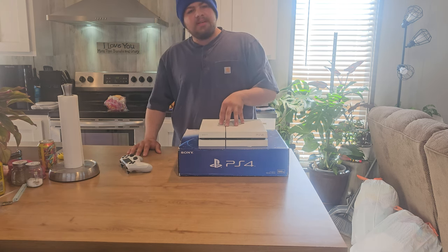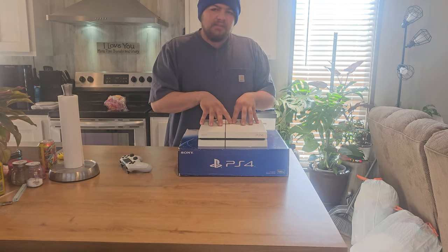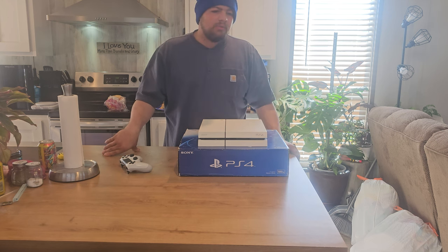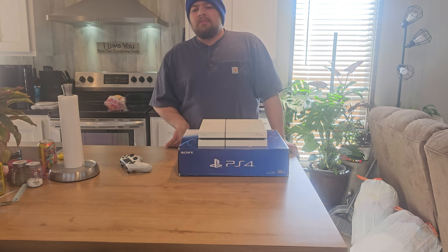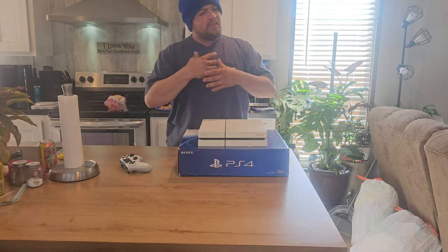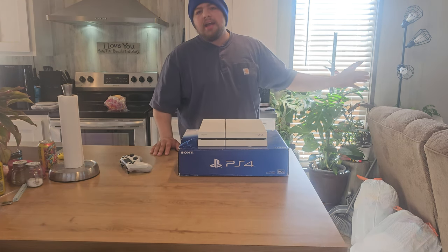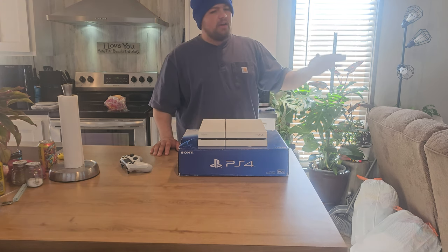Originally I wanted a PS4 when the Xbox One and PS4 came out — I wanted a PS4 over an Xbox One because I had a PS3 and I loved it, and I knew it would be an easier transition. But when you're young you get the console that your friends and family have, and all my gaming buddies had an Xbox One. I don't regret it — I love my Xbox One and I'm very grateful to have it.